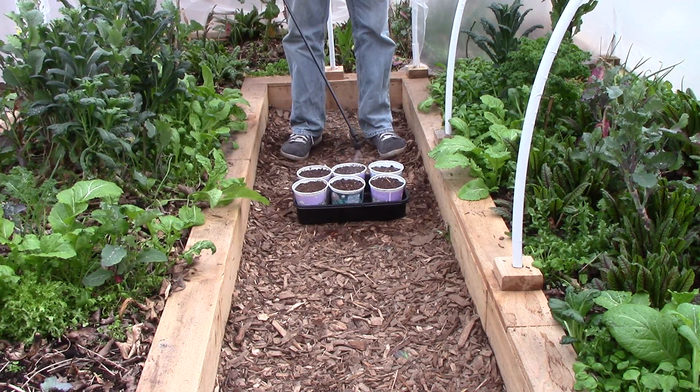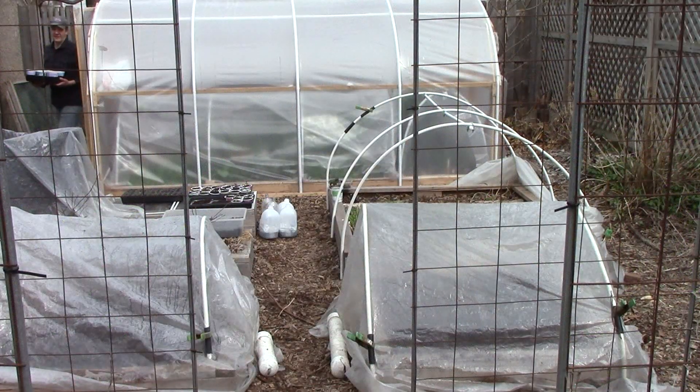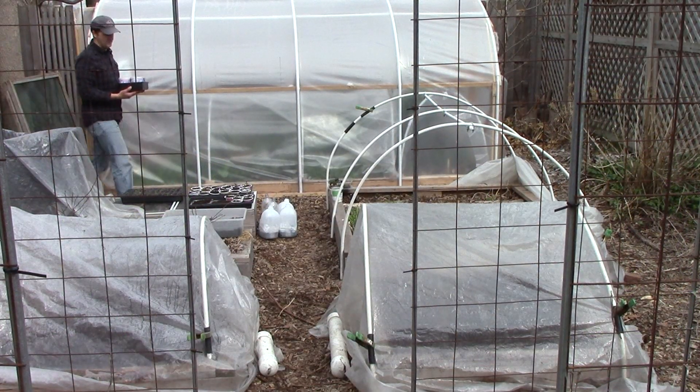I then water the pots and move them to the grow room, where they'll stay until the 7th or 14th of May, depending on the weather.